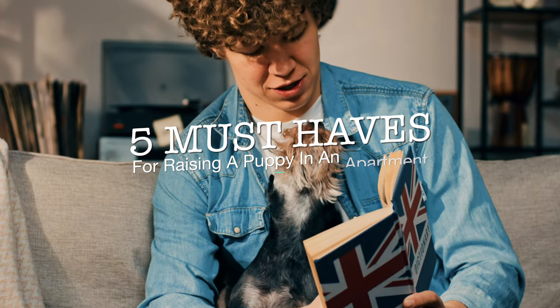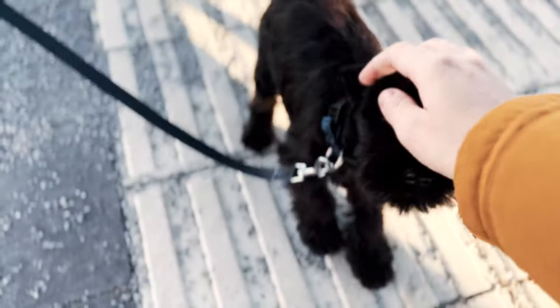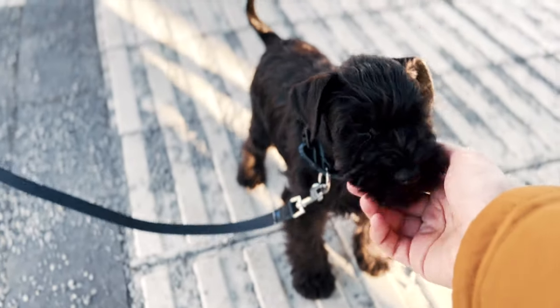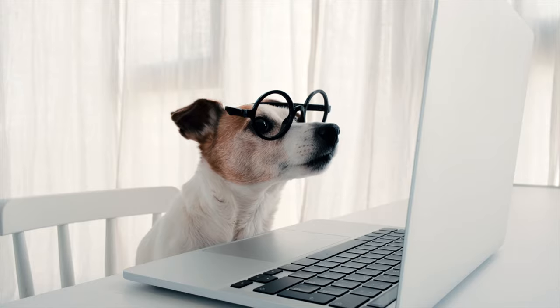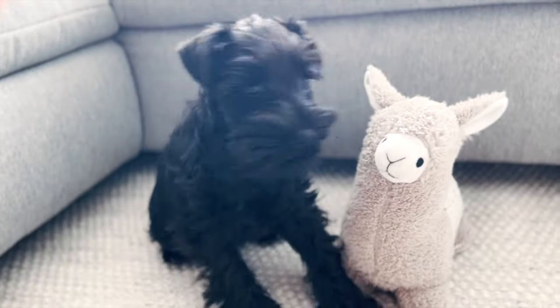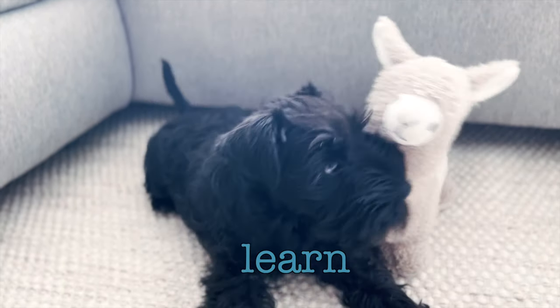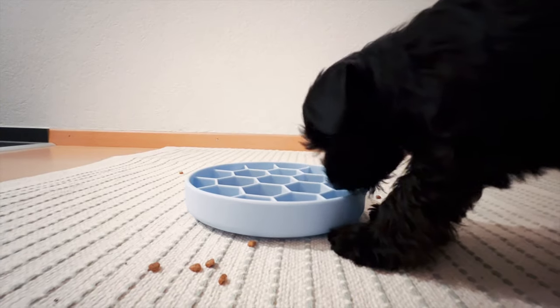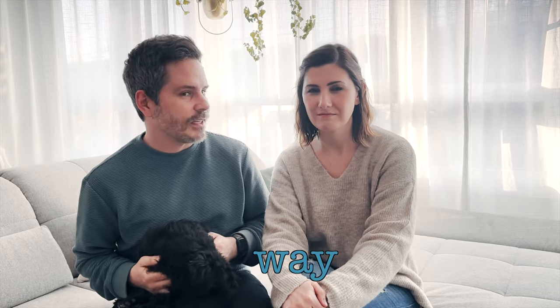We recently added a puppy to our family. If you haven't seen our video introducing our puppy Blue, please go check it out. We had many things to consider when we first started thinking of adding a little puppy to our home, so we did our research and found a lot of helpful content online. We thought we were prepared but actually we still had a lot to learn about not only raising a puppy but doing it in an apartment. So today we're sharing our must-haves that work for us as well as must-haves we have discovered along the way.